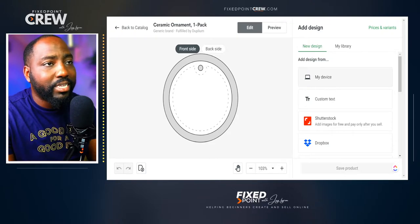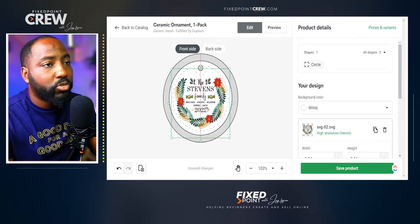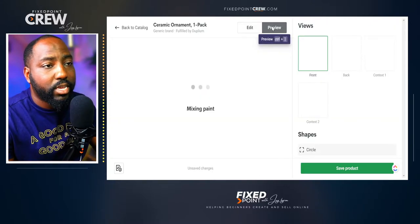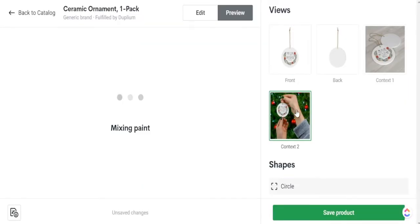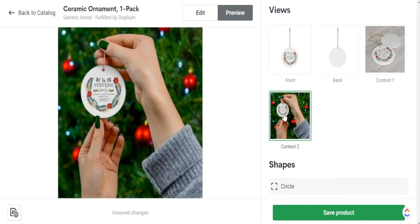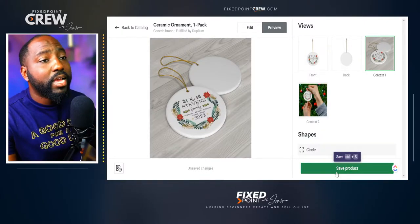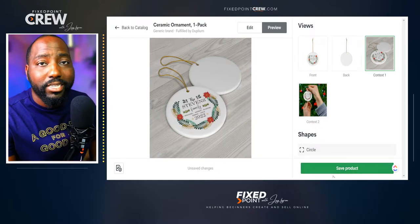I'm going to find my design I've already created and bring it in. We want to make sure all our designs are inside the print margin so everything is printed correctly for our customer. We can preview the design to see how it looks, and I think our design looks extremely well for our first Christmas product. I can go ahead and save this product and then upload it to my store and start selling it on my Etsy shop.